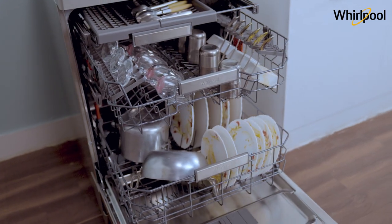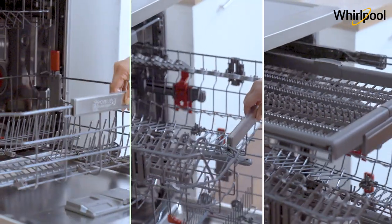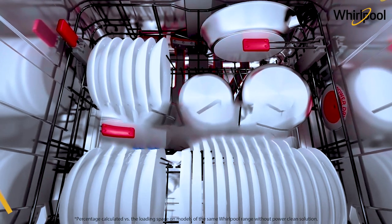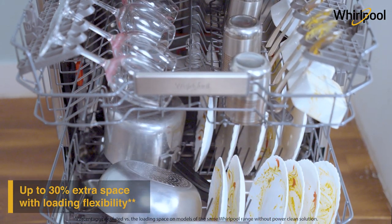It also has an innovative PowerClean loading system with 12 foldable racks that provides up to 30% extra space and multiple loading options to clean all your utensils at once.